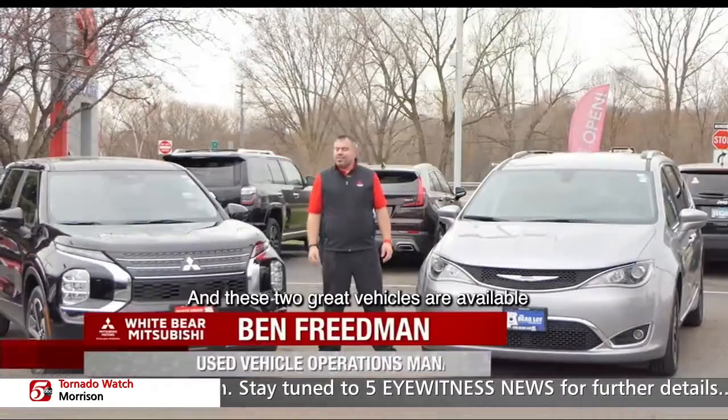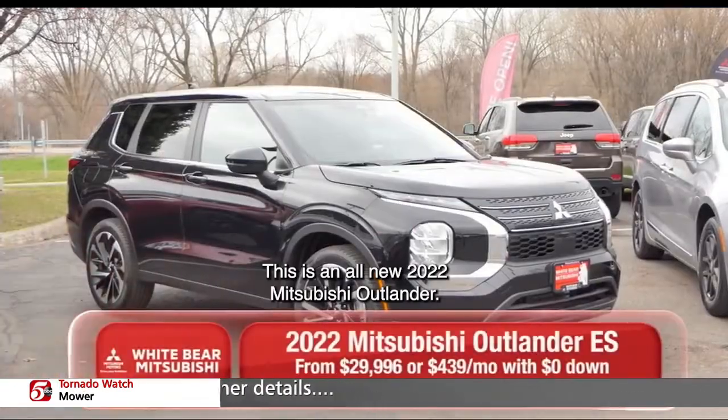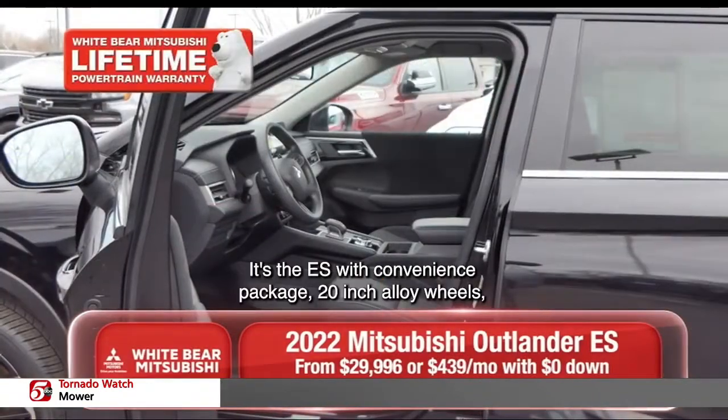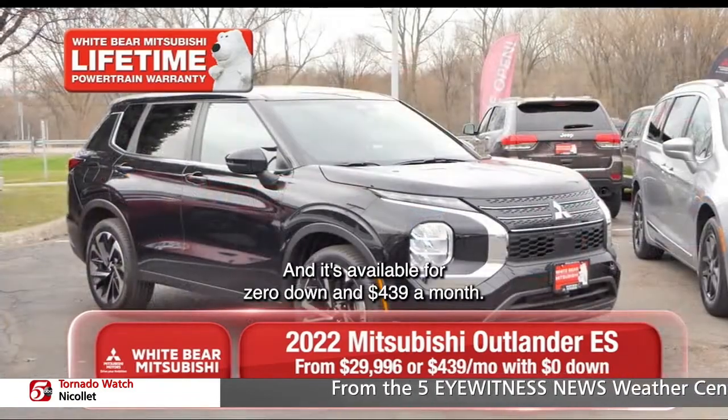Thanks a lot, Richard. These two great vehicles are available at White Bear Mitsubishi in the Bear Lot and Mounds View. This is an all-new 2022 Mitsubishi Outlander. It's the ES with convenience package, 20-inch alloy wheels, Apple CarPlay, and Android Auto. And it's available for zero down and $439 a month.